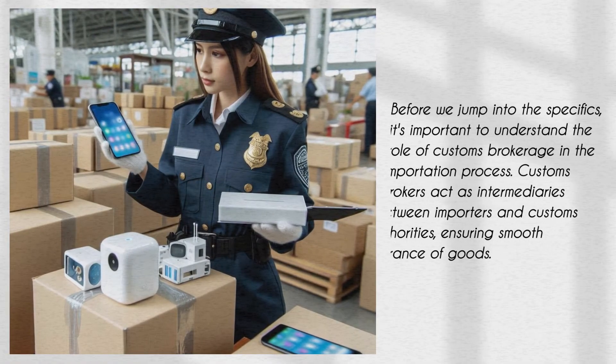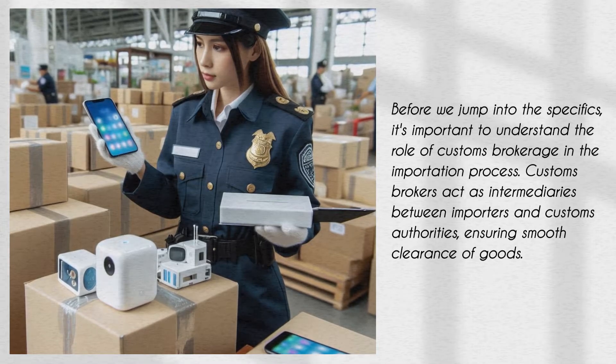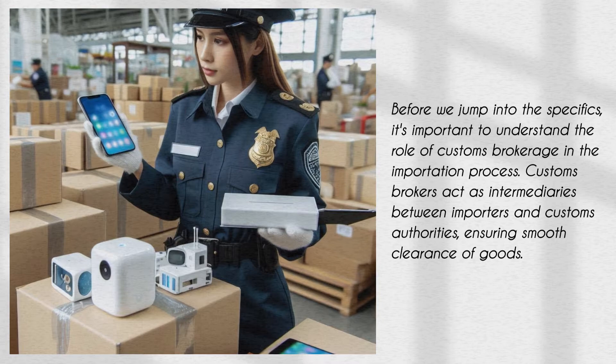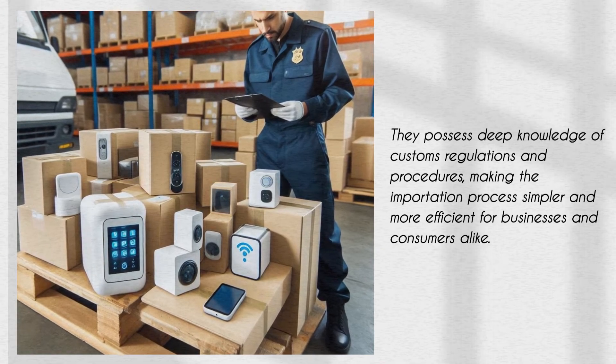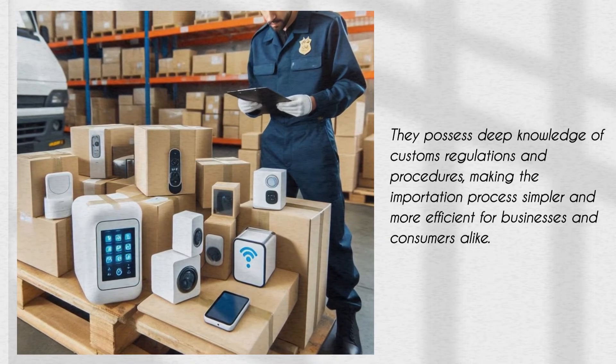Before we jump into the specifics, it's important to understand the role of customs brokerage in the importation process. Customs brokers act as intermediaries between importers and customs authorities, ensuring smooth clearance of goods. They possess deep knowledge of customs regulations and procedures, making the importation process simpler and more efficient for businesses and consumers alike.